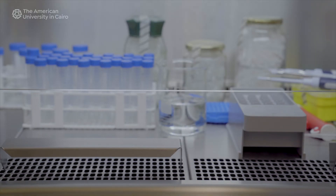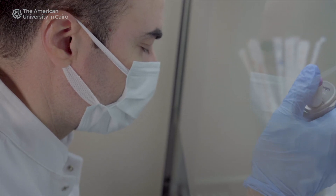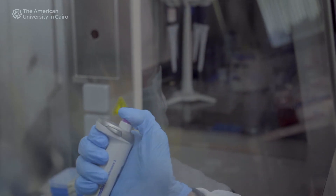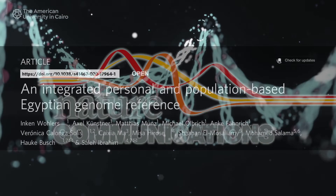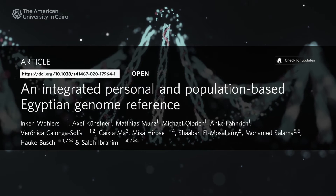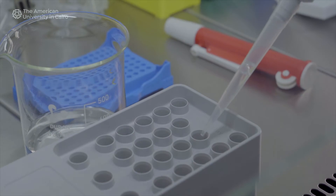The human genome project started with European ancestors, which identified the norms for the European and Western world. However, when we started trying to identify genes responsible for disease in Egyptians or Middle Easterners, we found out that the analysis process is limited, because we don't have a reference or norm for Egyptians. The reference genome is a trial to understand the normal genetic architecture of Egyptians — what are the common genes, what are the rare variants, and what are the possible genes that can lead to disease.